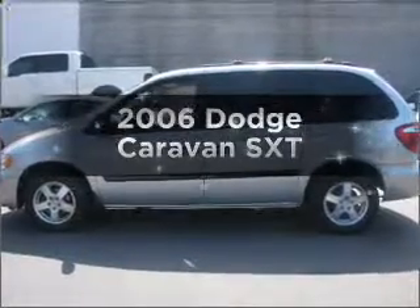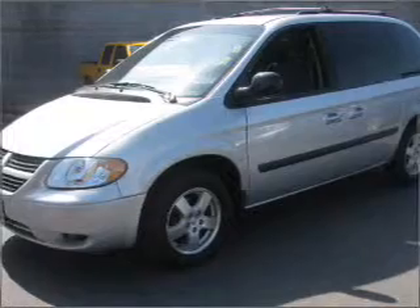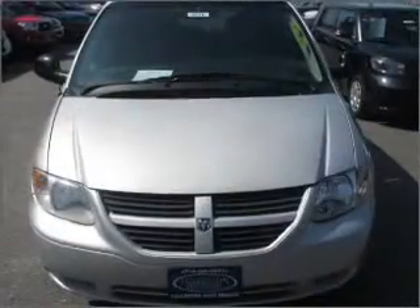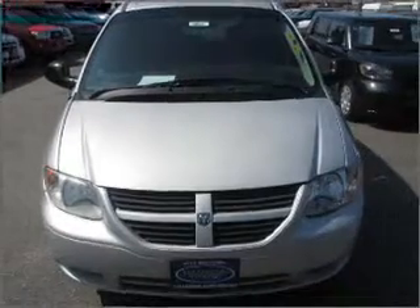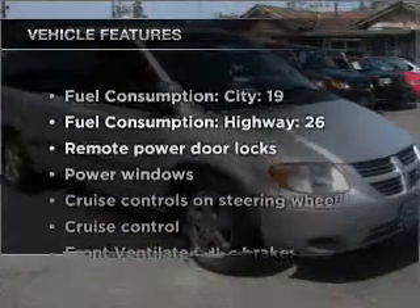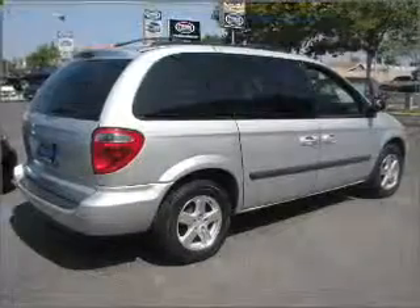Introducing the 2006 Dodge Caravan. If you're looking for an automobile with great attributes, look no further. With a reliable six-cylinder engine that responds smoothly to its automatic transmission, premium wheels give a more luxurious look. And with these notable features, you won't want to miss out on the opportunity to own this amazing ride. Air conditioning,